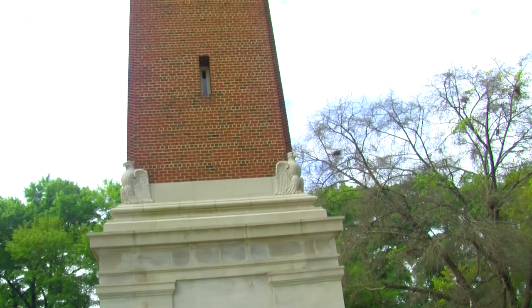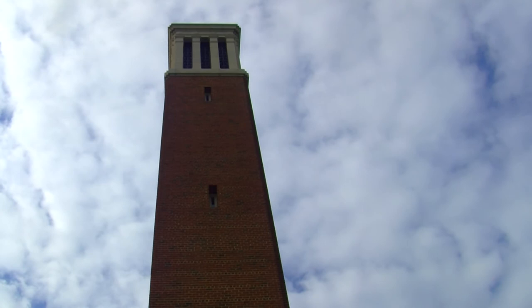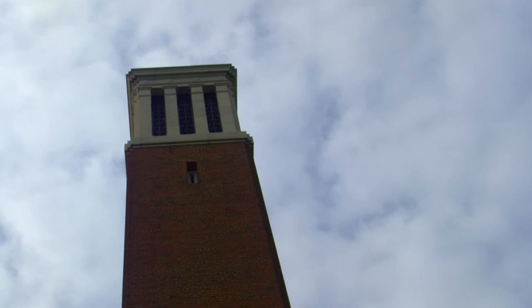Denny Chimes is a 115-foot campanile tower built in 1929. For those of you who do not know what a campanile tower is, a campanile tower is a tower with one or more bells.